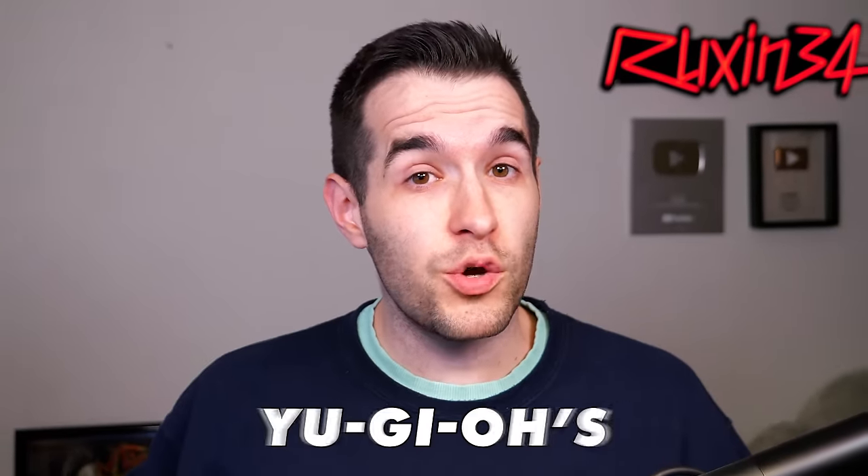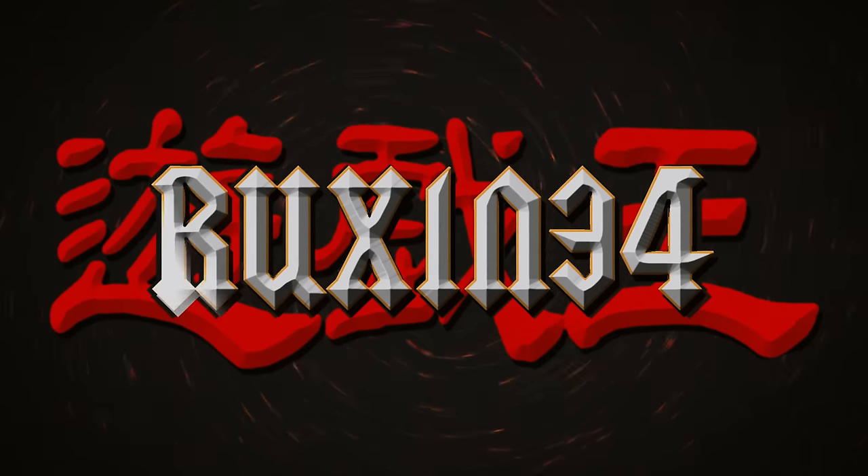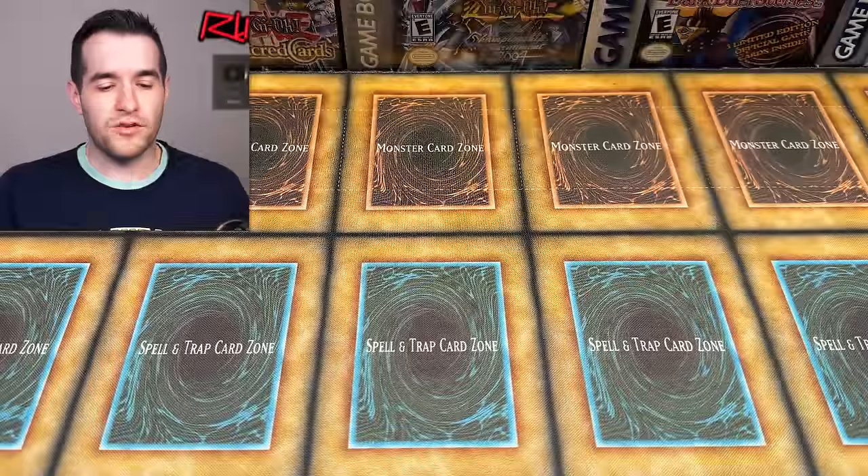In today's video, we're finding Yu-Gi-Oh's most expensive current card for cheap. What's up, guys?